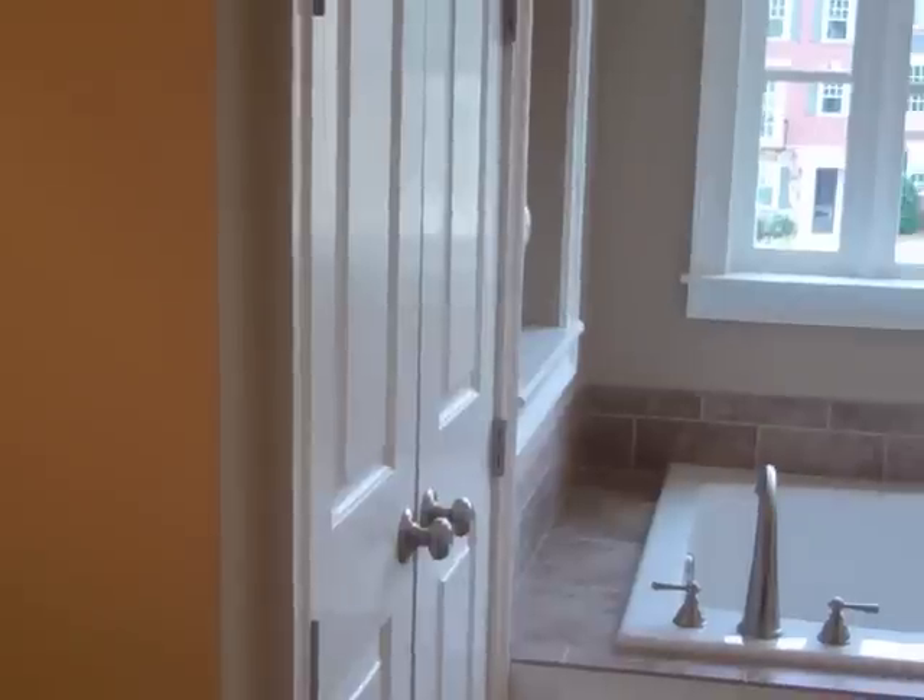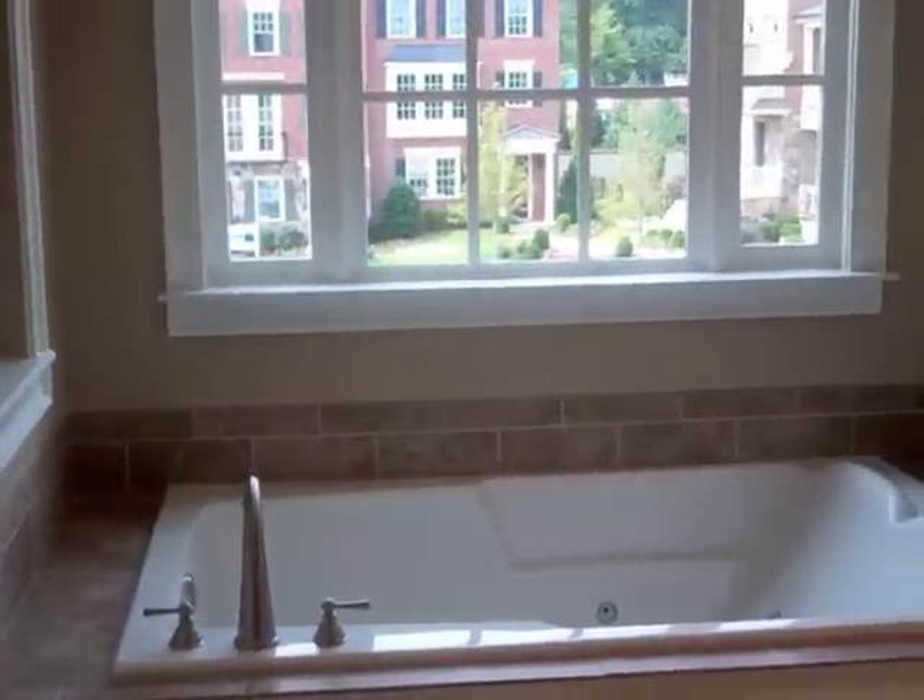There are dual vanities and a makeup area. There's also a stand-alone shower and a jetted tub. This is the perfect sanctuary for any homeowner.